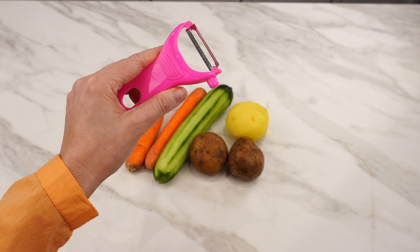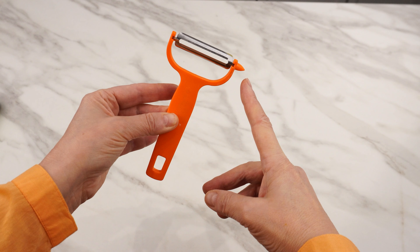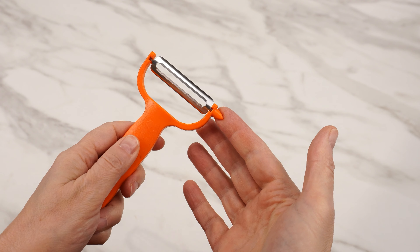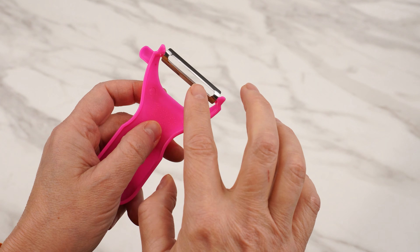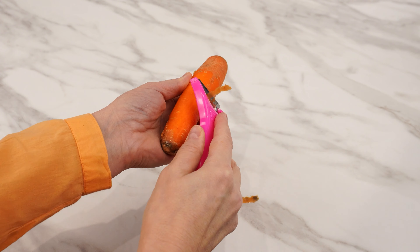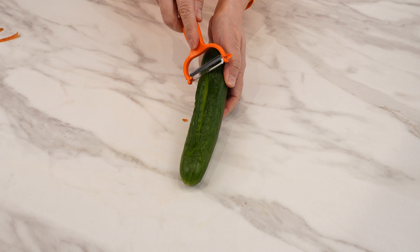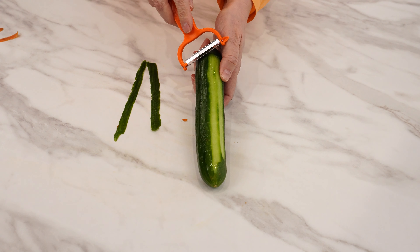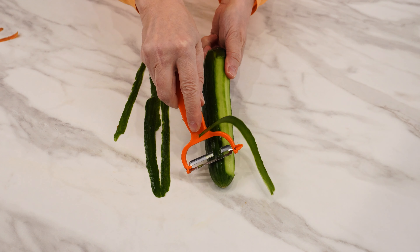Almost everyone has a peeler at home. We use it for peeling vegetables such as potatoes, cucumbers, or carrots. But do you know what the protruding element is for? Most people don't pay any attention to it. Peelers have blades attached in the middle, making them movable — two blades. Proper use of a peeler involves peeling vegetables in both directions. For example, when peeling carrots or cucumbers, you can peel these vegetables twice as fast. It's a big help when preparing dinner.